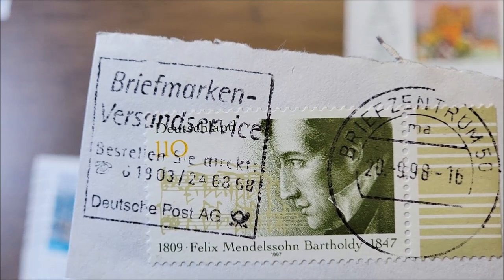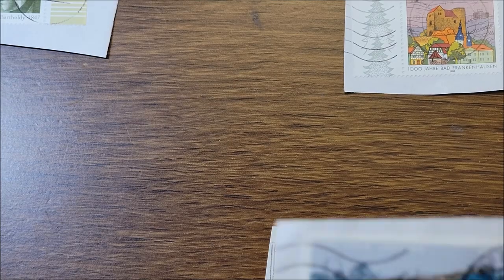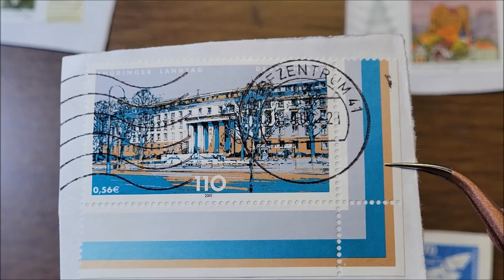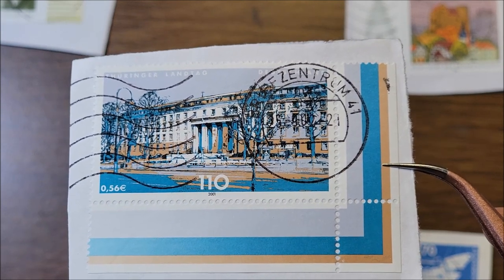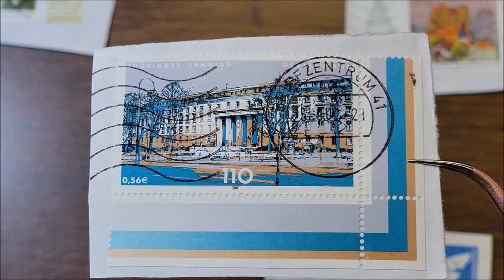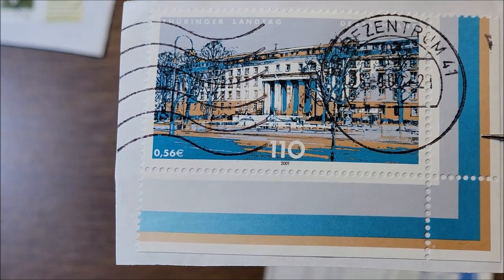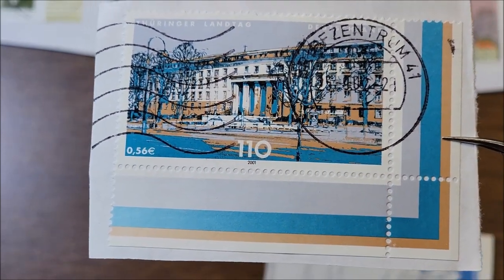This one is the Parliament of the German Federal State of Thuringia from 2001. I like all the blues in it, and I like how he sent me the corner outside strips.